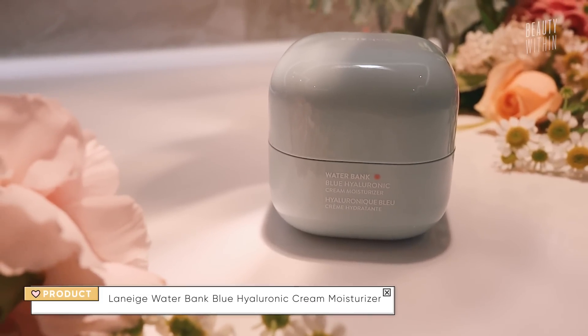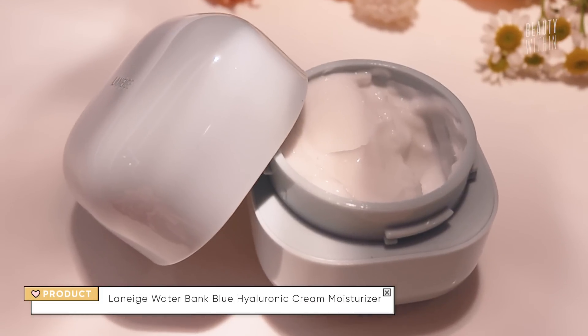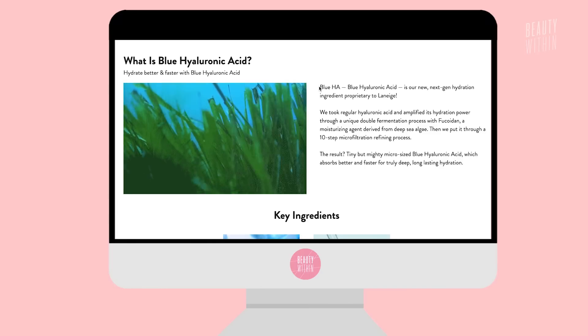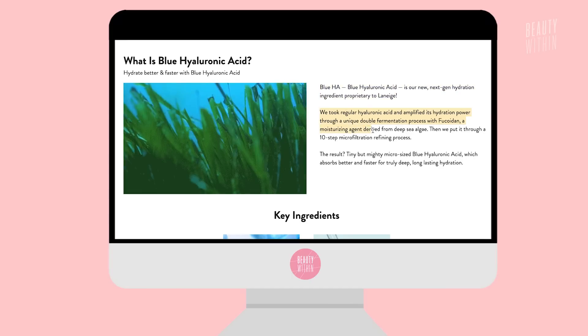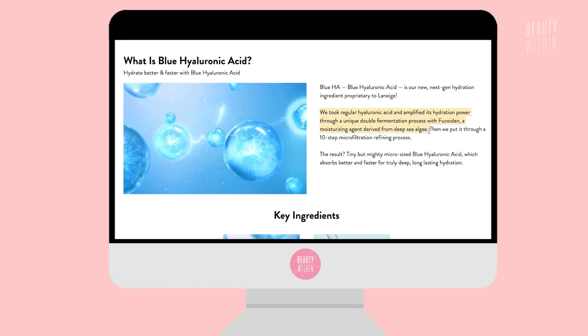The next chunk of products are all Laneige. Three of these we'll go through together because they're all from their new reformulated Waterbank line, and then we have their sunscreen and their Glowy Makeup Serum. Let's start with the Waterbank Blue Hyaluronic Cream Moisturizer. There's also a gel version that I gave to Fel to try, so if she does a review she'll talk about it.